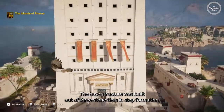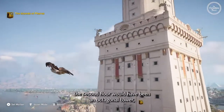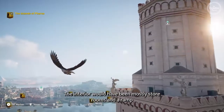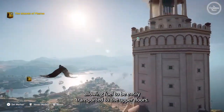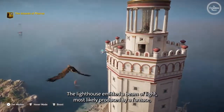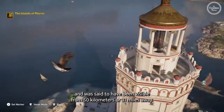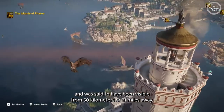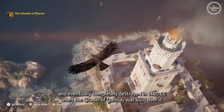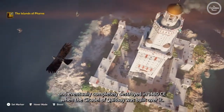The base structure was built out of three stone tiers in step formation. The second floor would have been an octagonal tower, and the top floor would have been a cylindrical tower. The interior would have been mostly store rooms and a ramp allowing fuel to be easily transported to the upper floors. The lighthouse emitted a beam of light, most likely produced by a furnace, and was said to have been visible from 50 kilometers or 31 miles away. The lighthouse was repeatedly damaged by earthquakes and eventually completely destroyed in 1480 CE when the citadel of Cape Bay was built over it.